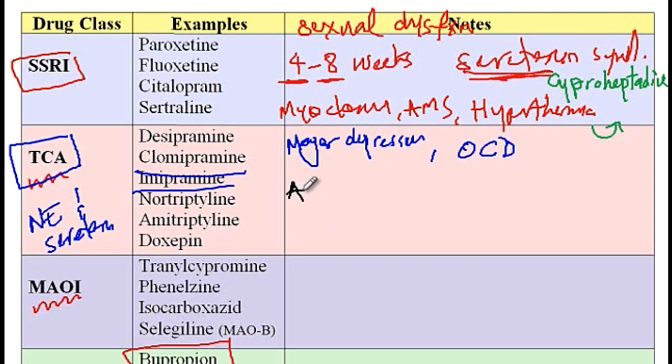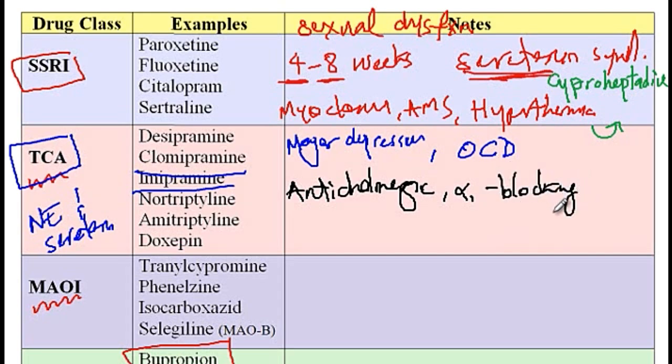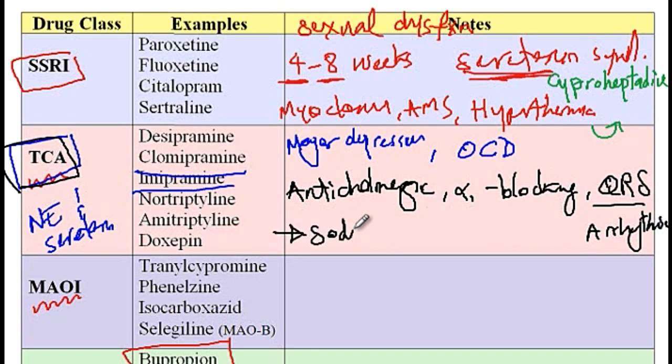Side effects of TCAs include anticholinergic effects, which cause dry mouth, urinary retention, constipation, or sedation. They also have alpha-1 blocking properties, which causes orthostatic hypotension. Finally, they cause QRS prolongation, which increases the risk of arrhythmia. If there is TCA toxicity with a patient that develops arrhythmia, you can treat them with sodium bicarbonate.